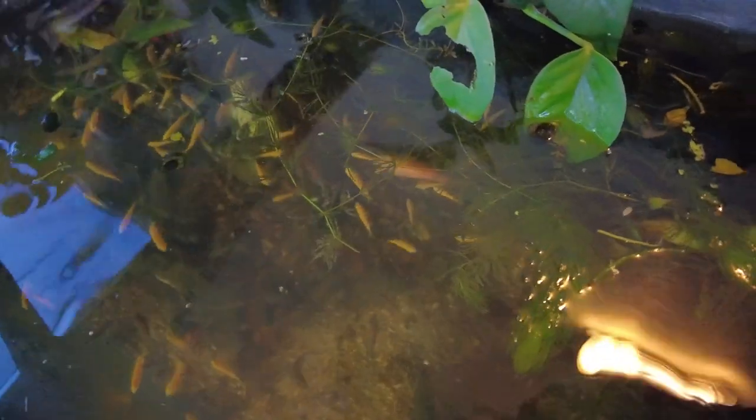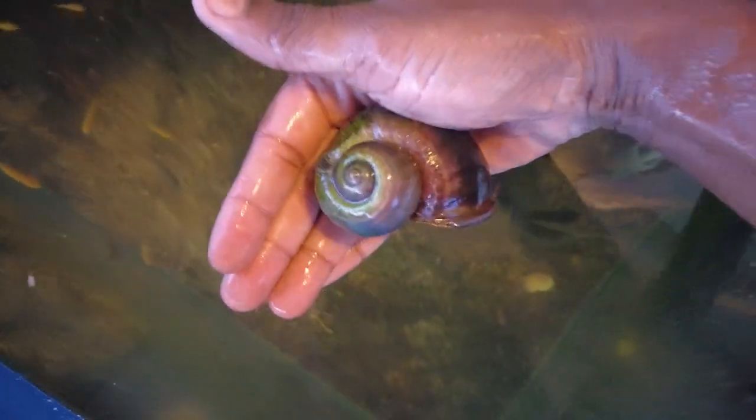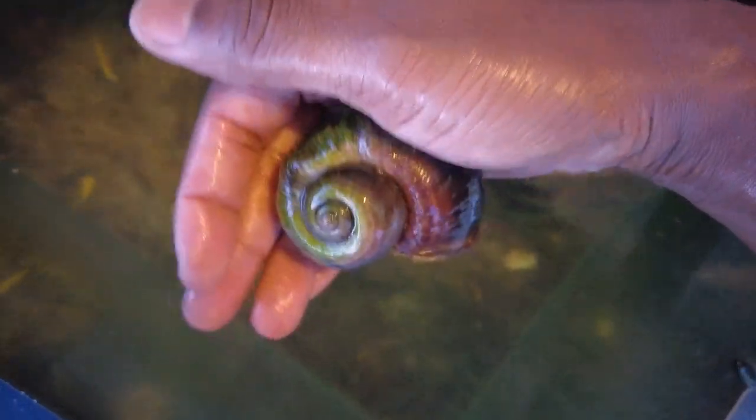Oh, I gotta show you guys this one — this big apple snail. This one came from the wild. Oh my god, I can't even grab it. It's like sucked onto the edge so hard, but this thing is almost as big as my fist. Now that's a big mama. It's about the size of a small person's fist. That's crazy.